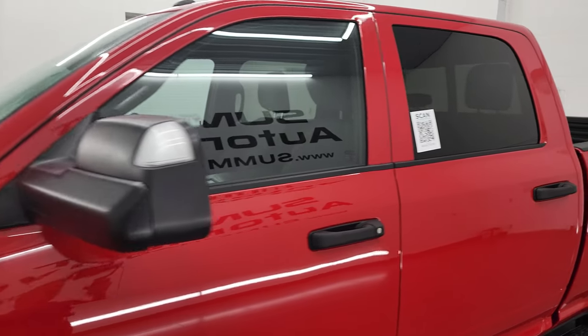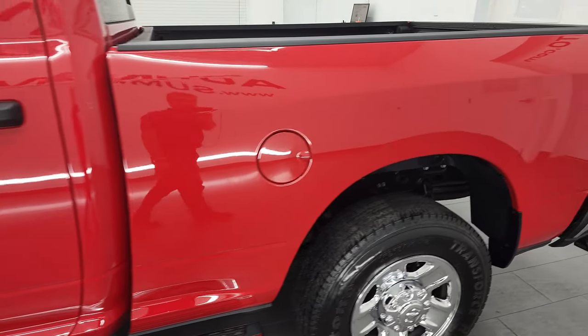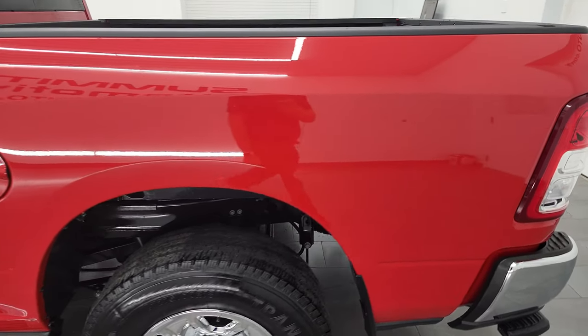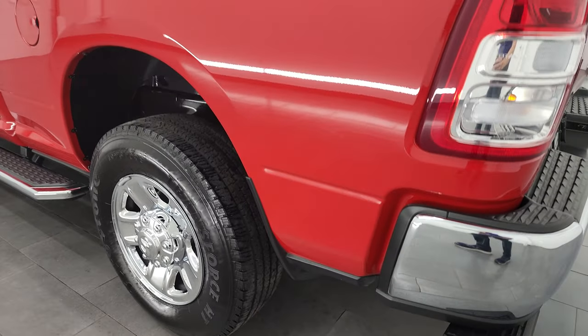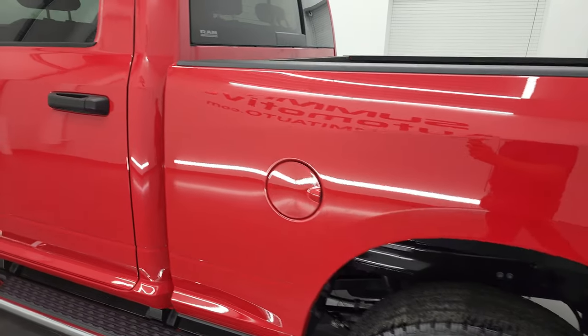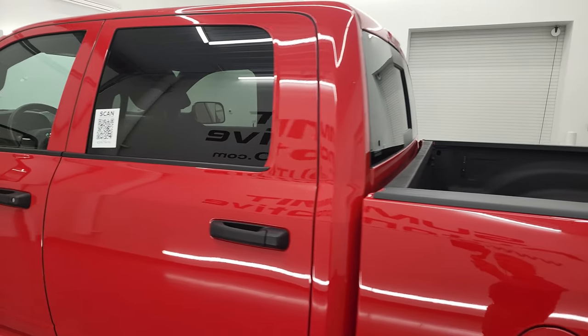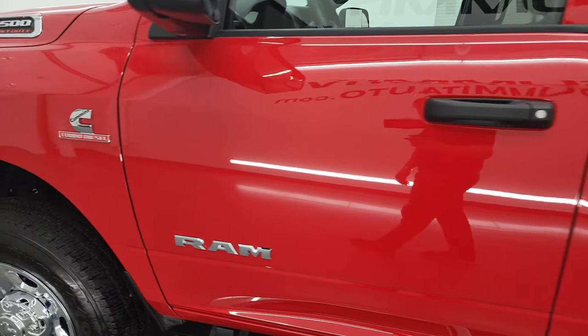Flame red clear coat is the color, and I shoot all my videos in 4K. If you have HD capabilities, turn them on right now because it is your best way to check out the quality, condition, options, and cleanliness of the truck before seeing it in person. And as you go down this side, you can see just how nice this truck is.